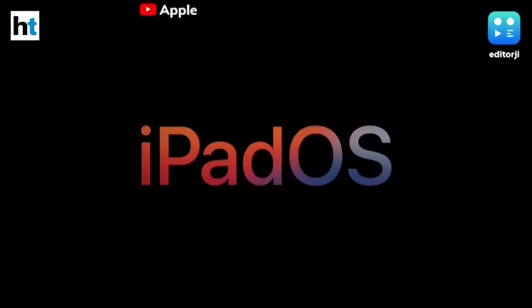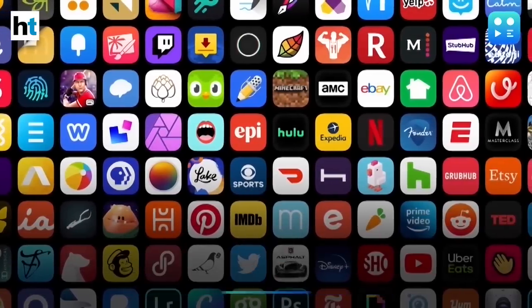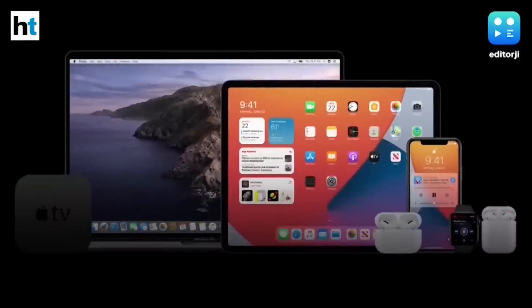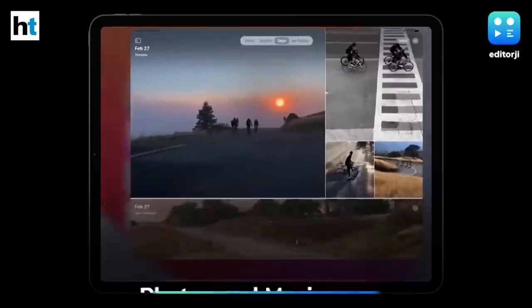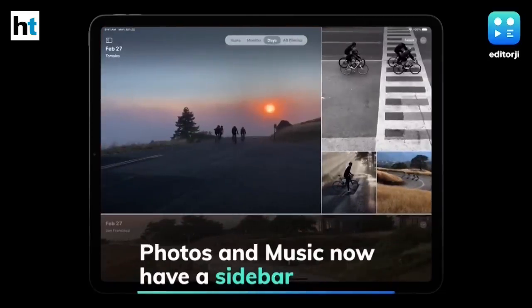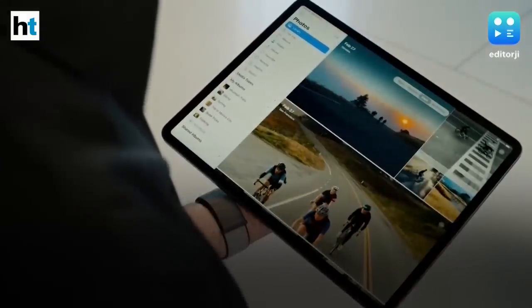Apple has announced iPadOS 14, a new version of its operating system for the iPad that comes with redesigned native apps that make better use of the extra available screen space. Apps such as Photos, Notes, and Music now have a sidebar that lets you jump between different sections of the app much faster.